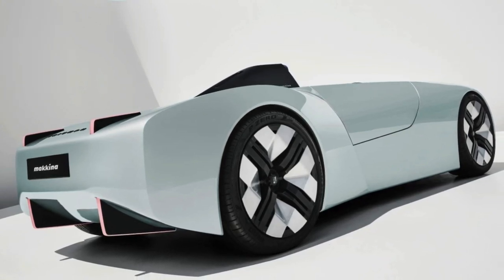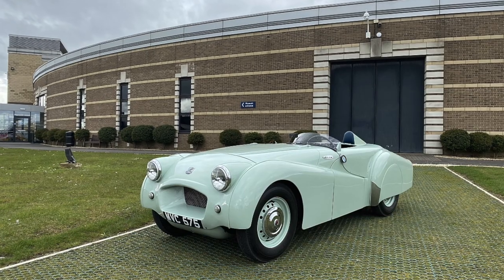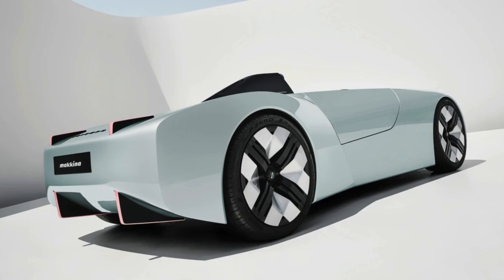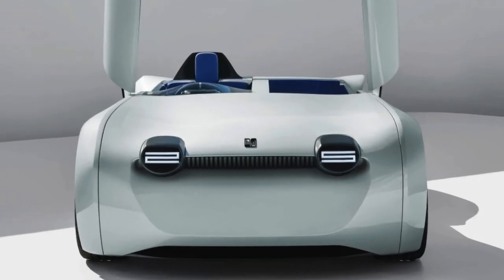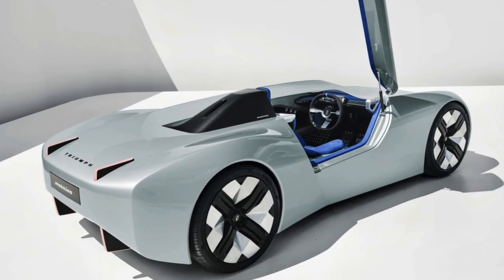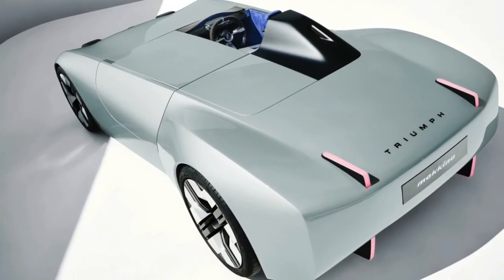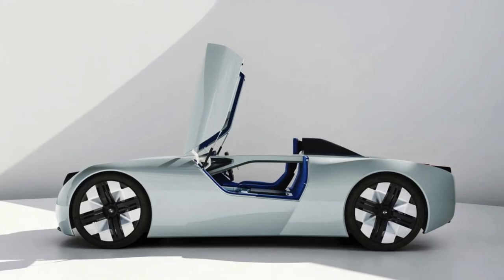At first glance, the TR25 concept car exhibits an unmistakable reverence for Triumph's classic roadsters of the past. The silhouette harks back to the legendary TR2 and maybe the TR3 models from the 1950s. It features a long hood or bonnet, pronounced wheel arches or fenders, and has a sleek, low-slung profile, very reminiscent of the 1950s Triumphs. Its aerodynamic curves pay tribute to the timeless design language that defined Triumph's most celebrated vehicles back in the day.